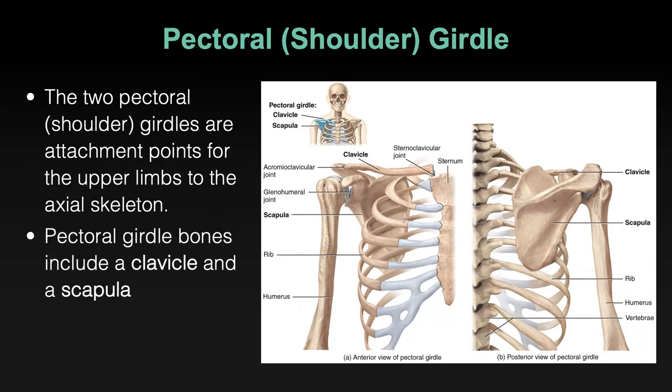Yet your upper limbs are fairly sturdy, stable, and secure. They are held in place by large groups of large muscles. A lot of our discussion in this section is on the musculature of the upper limb. The bones are fairly straightforward with cool features we'll touch on, but the muscles do the heavy lifting — keeping the upper limbs attached to the body.